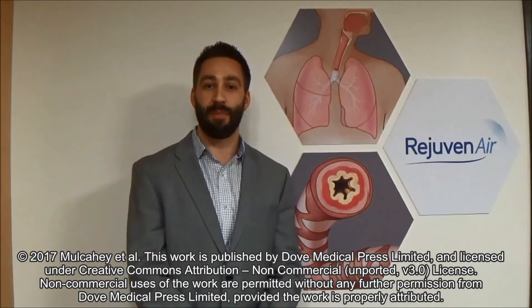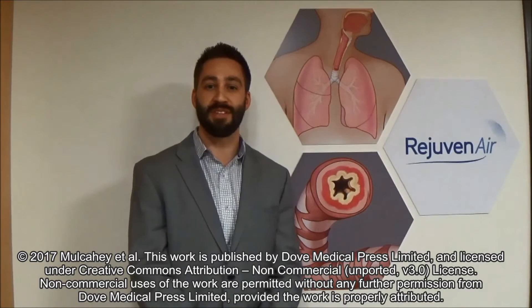I am the lead author of the paper entitled, Metered Cryo Spray, a novel, uniform, controlled, and consistent in vivo application of liquid nitrogen cryogenic spray.